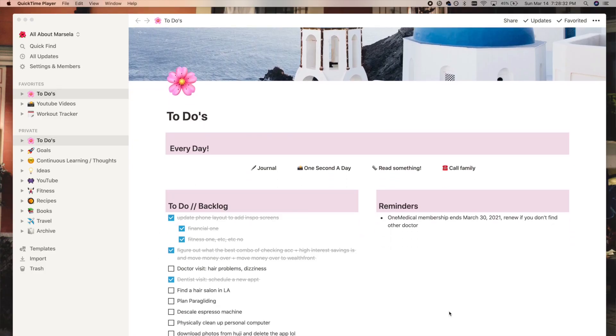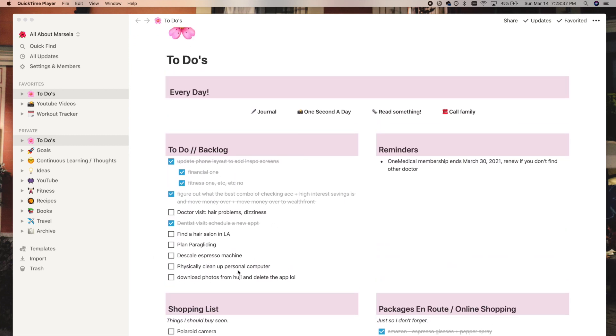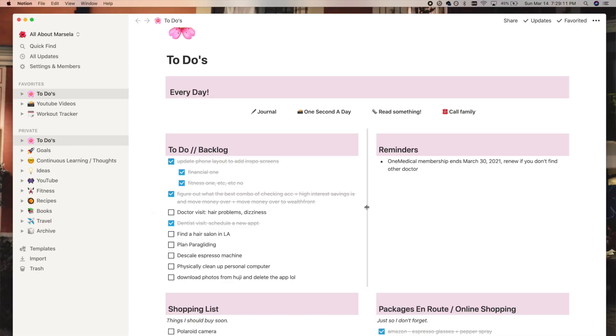Underneath that, I have a two-column view for four different categories. The first one is a to-do I labeled 'backlog' — I use this to keep track of things I want to get done but don't need to do right away. On this list I have things like download photos from the Hooji app and delete it, or find a hair salon — things I don't need to do right now but should get to eventually.